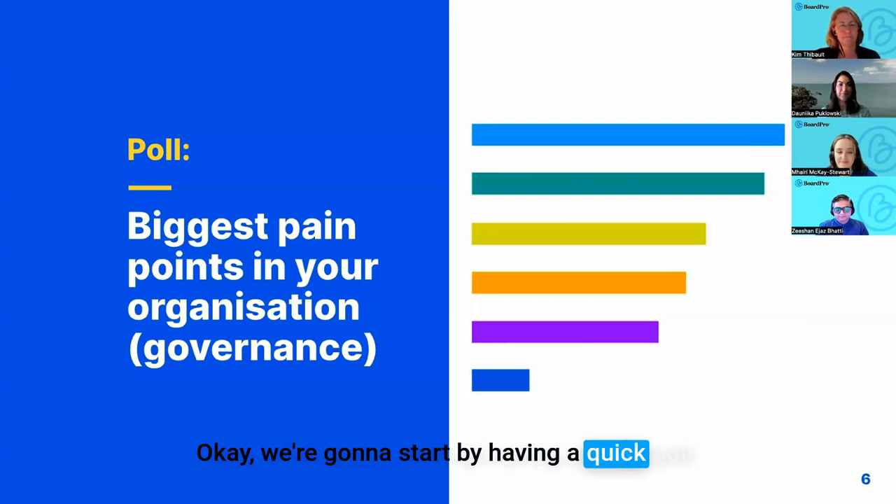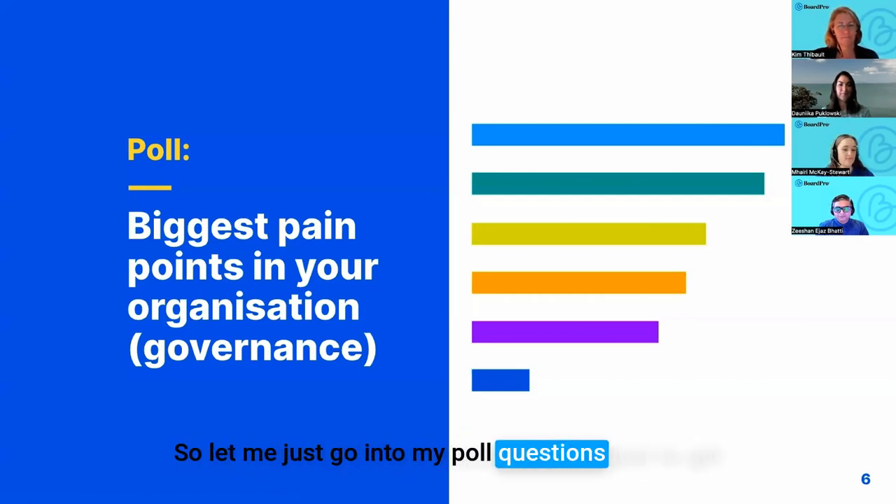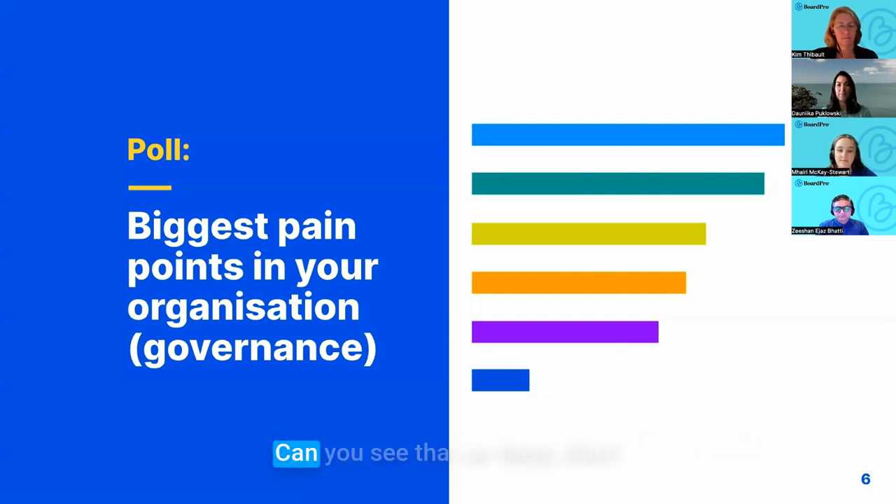We're going to start with a quick poll to get a measure on everybody in the audience today. If you could just quickly answer the one question that comes up on your screen — time for strategic thinking seems to be the top topic. Thanks for that.